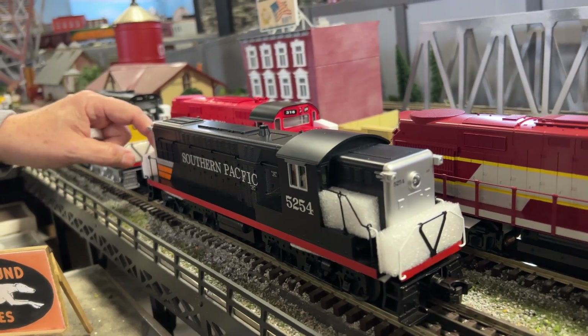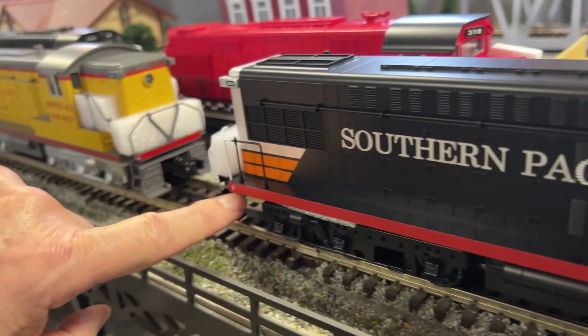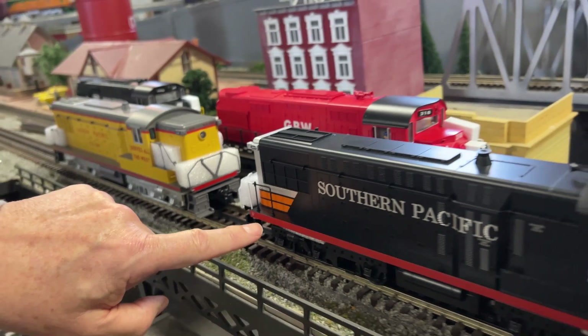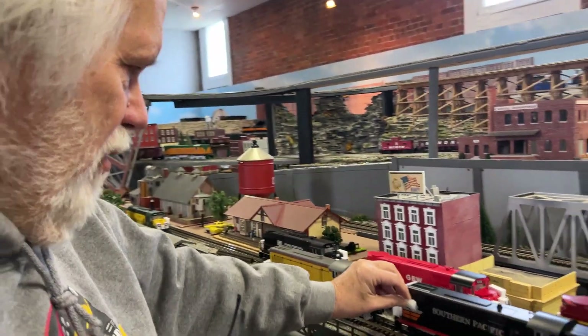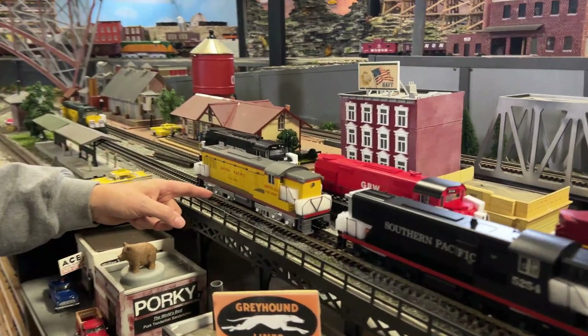This Southern Pacific is gorgeous. The F means front, just so you know. It ran long hood forward, which protected the crew — if you got in a wreck, they had to go through all this stuff before they hurt anybody. So they ran front end forward, long end forward. And then the last one we got is Union Pacific.